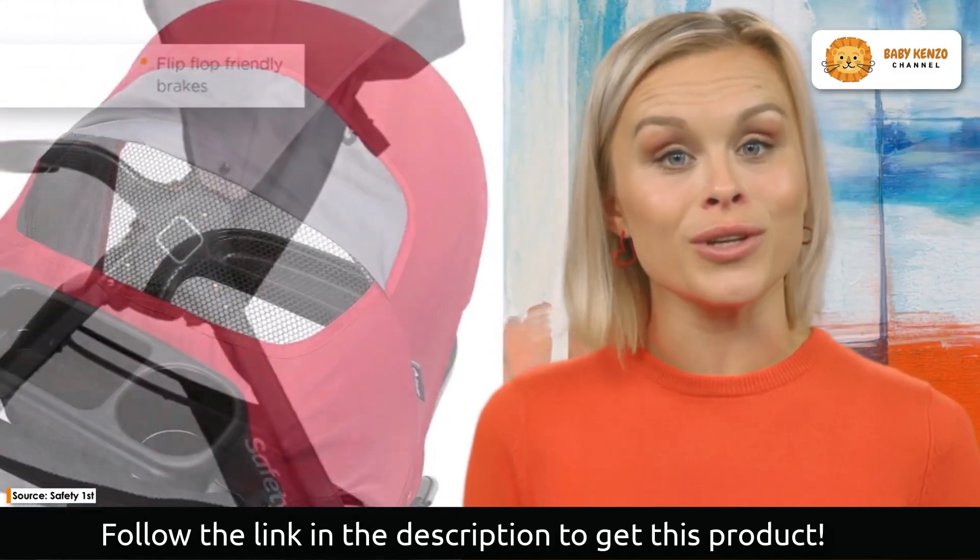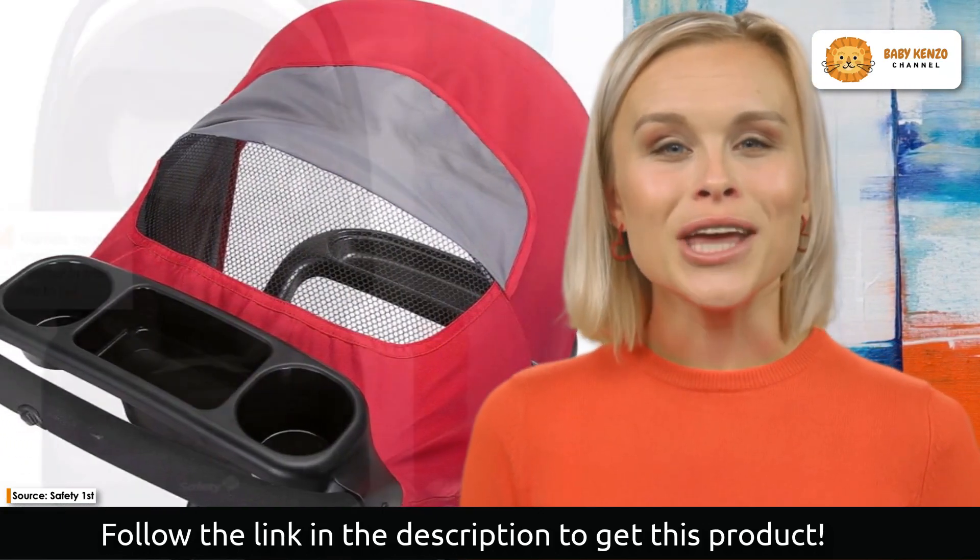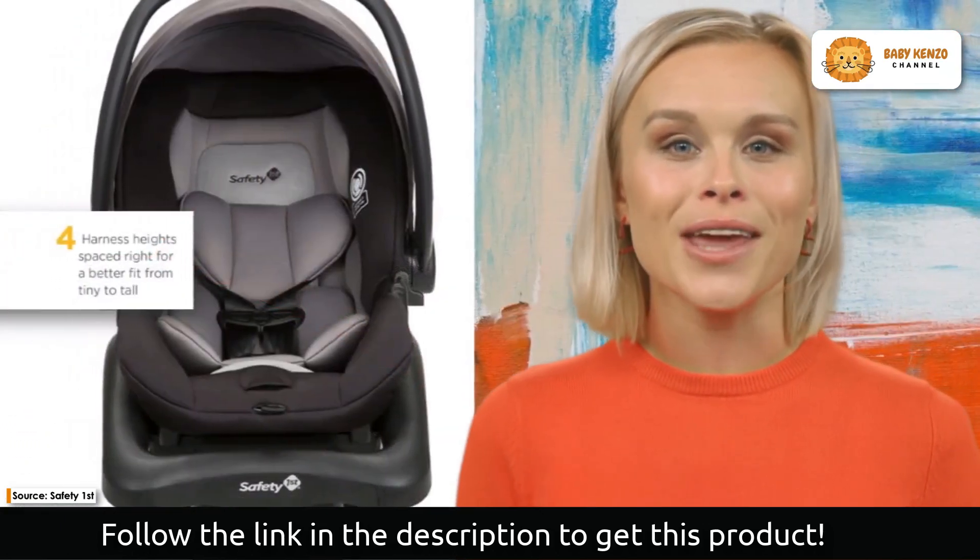The adjustable harness and reclining body position of the car seat ensure a perfect fit for your infant weighing 4 to 35 pounds.